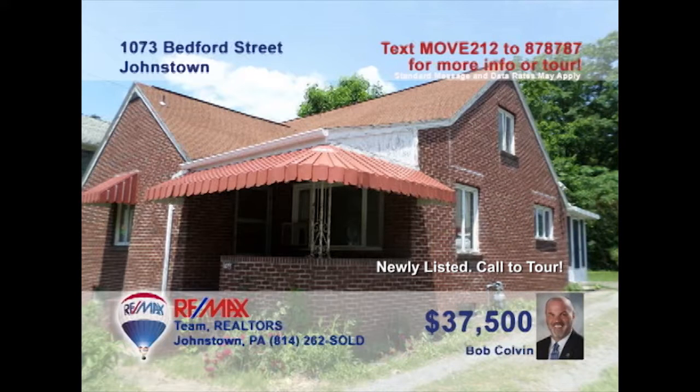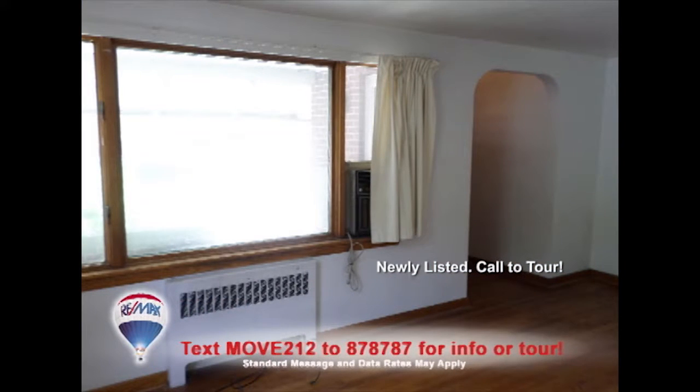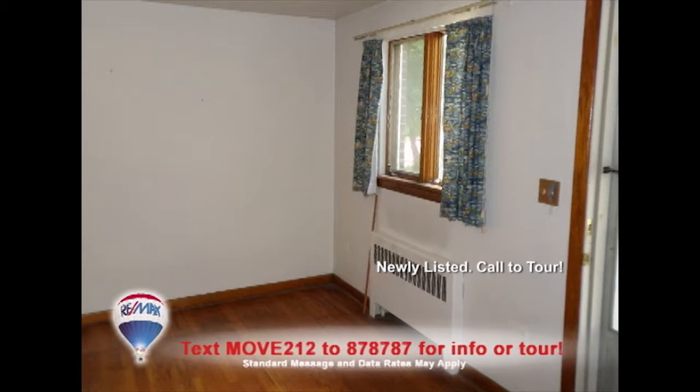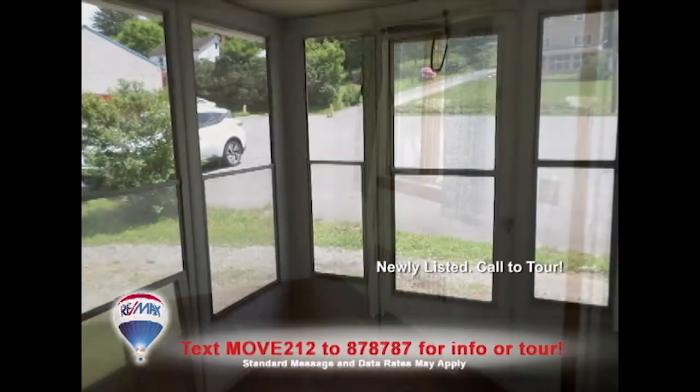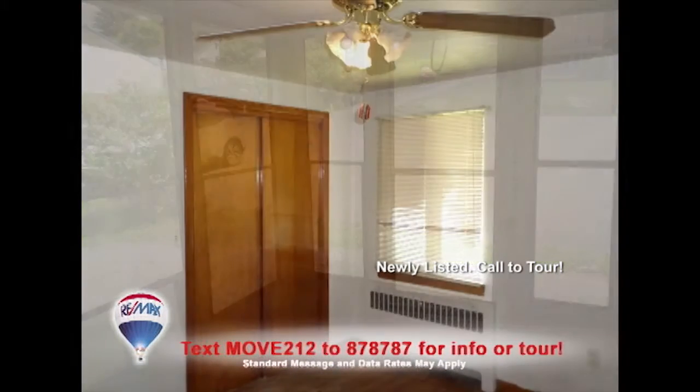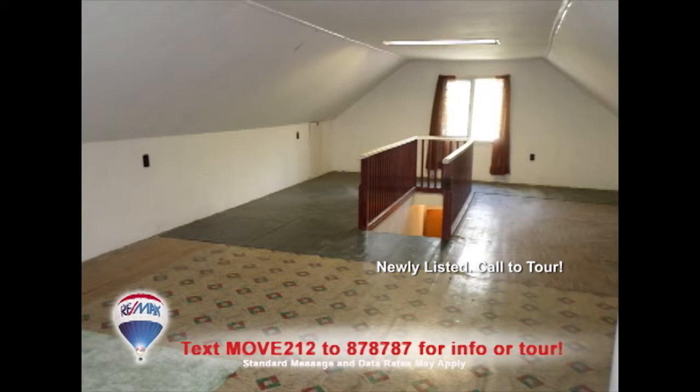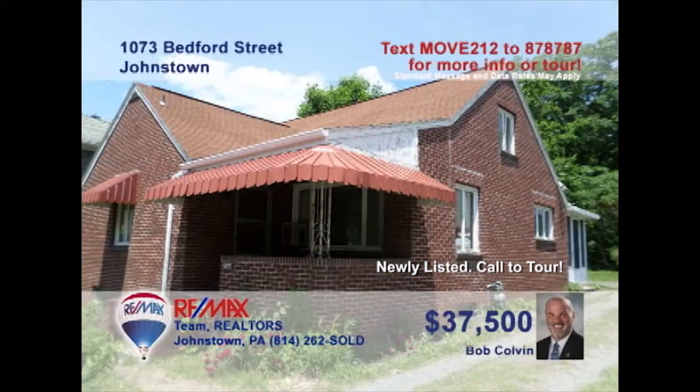Bob Colvin, listing agent for the Bob Colvin team, presents this Johnstown home that's priced for a first-time homebuyer. Sunlight pours in through the picture window in the living room. Meal prep is a snap in this kitchen with a breakfast bar and eat-in space. You'll also find a sunny dining room with hardwood floors. Relax in the cozy sun porch. Two comfy bedrooms offer nice closets, and use this roomy second floor space for whatever you have in mind. Contact a buyer agent to see it all.